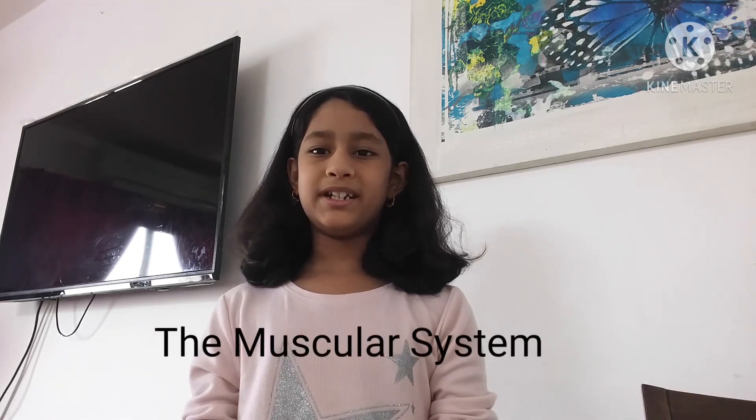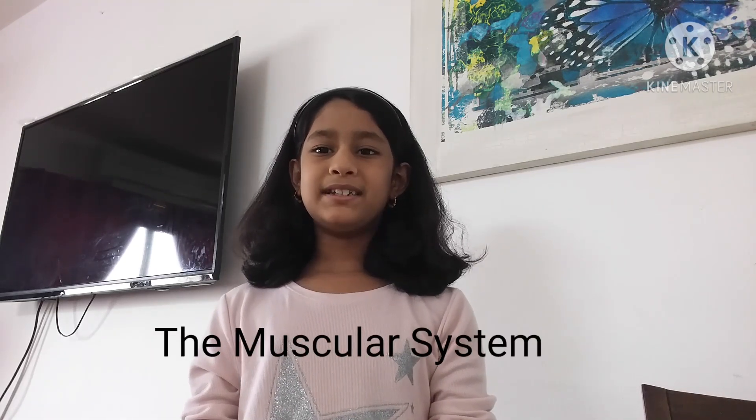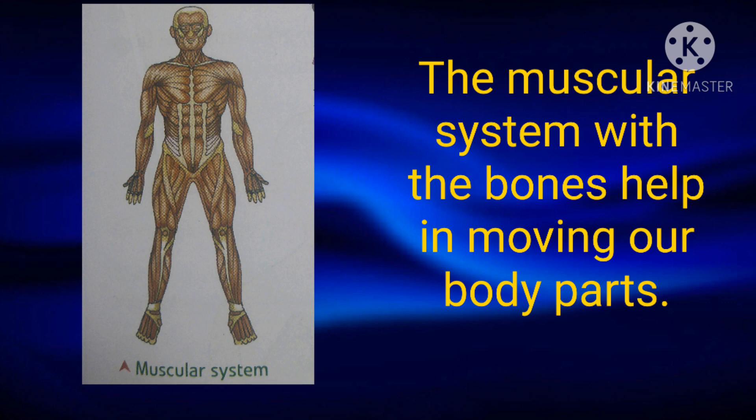An organ system is made up of various organs that together perform one major function of our body. Today we will study about the muscular system of our body. Muscles cover the skeleton. Some muscles are attached to the bones. The muscular system, with the bones, helps in moving our body parts. Now we will study about the functions of the muscles.